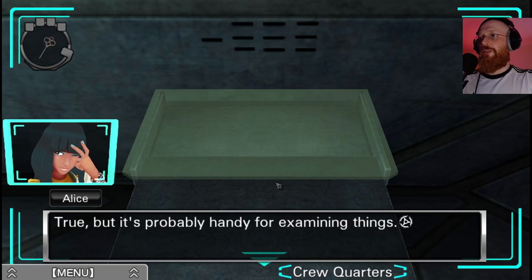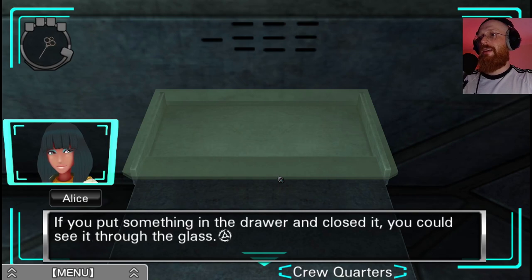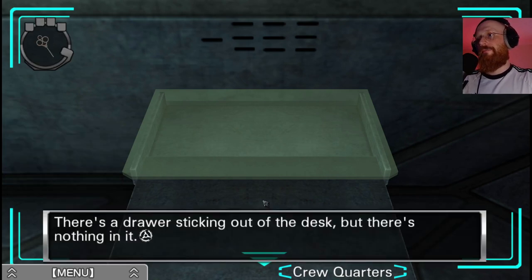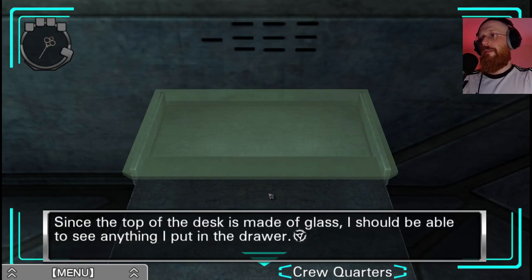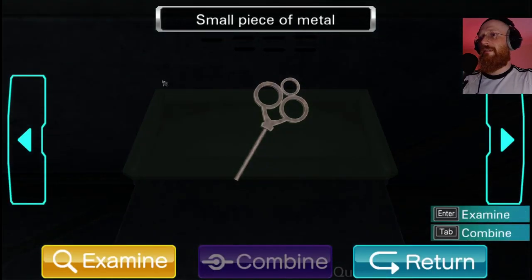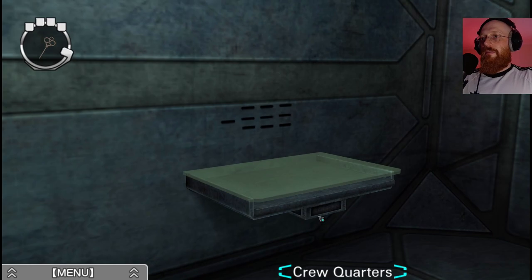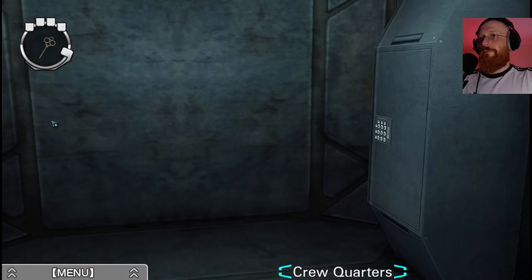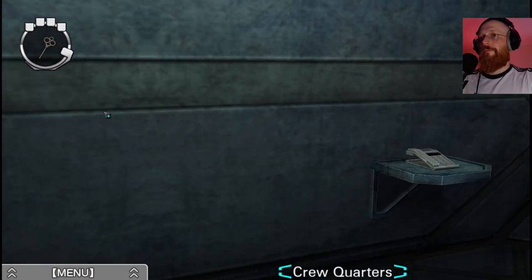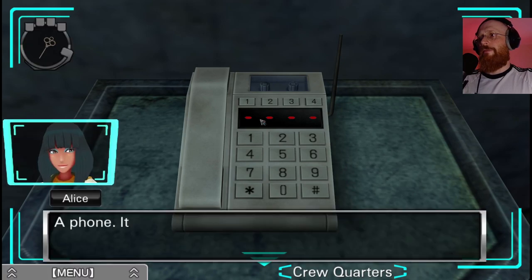It's probably handy for examining things. Look, the table top's made of glass - if you put something in the drawer and close it you could see it through the glass. Can I put the key in there? The phone looks rather old - look at the top, it's got a place for a small cassette tape. I think the tape's actually for the answering machine part of the phone - that would make this phone decades old.